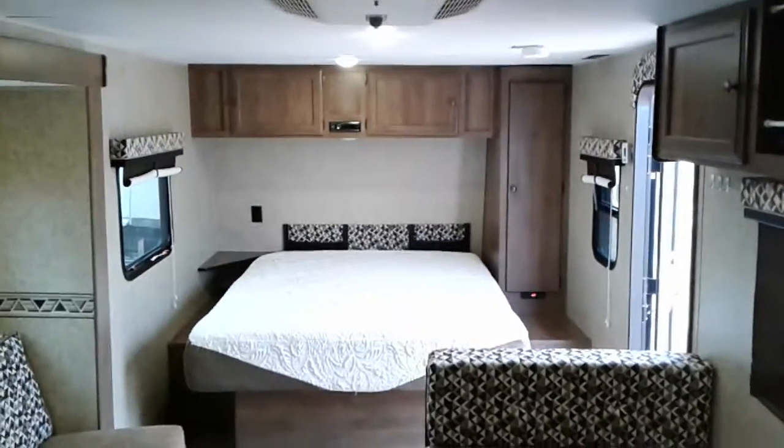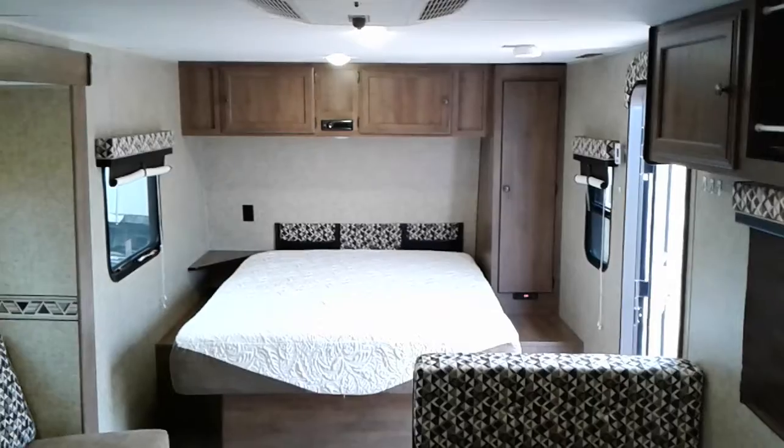Very neat little unit. This is Tim with Friendship RV. Thank you.